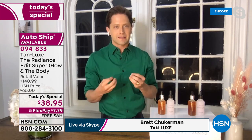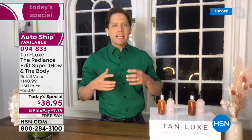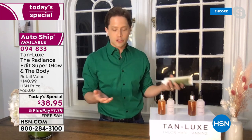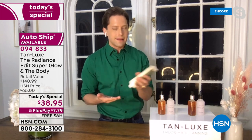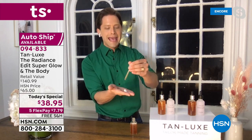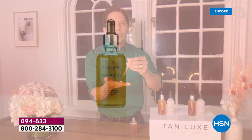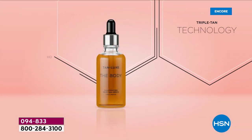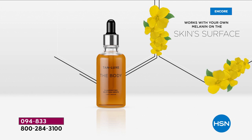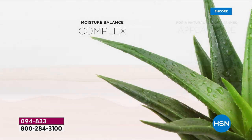It all started with their founder, Mark Elric, having a lightbulb moment: if you can customize your makeup and your hair color, why can't you customize your tan? They created their own molecule called Triple Tan Technology that eliminates streaks, stains, and smells. Most importantly, it uses the finest sourced DHA, which reacts to your skin's own melanin. Two drops for radiance, four to six for a spring glow, eight to ten for a weekend-in-Miami look, or a full twelve drops to look like you're living your best life in Tahiti.